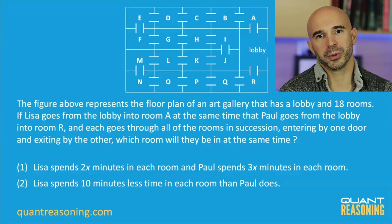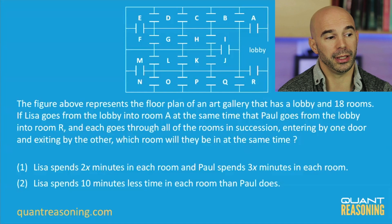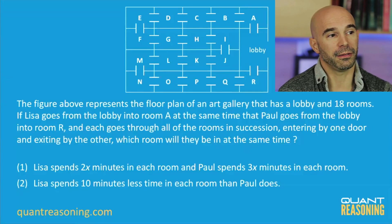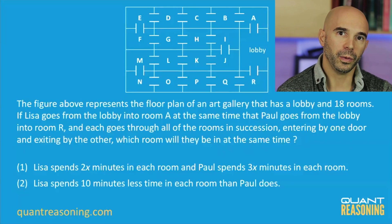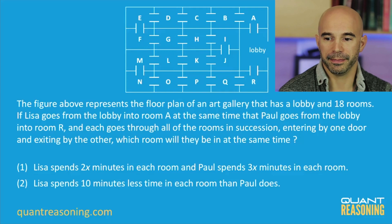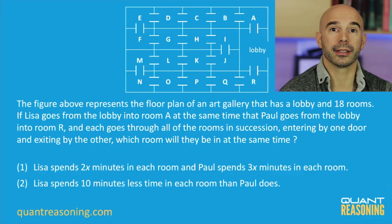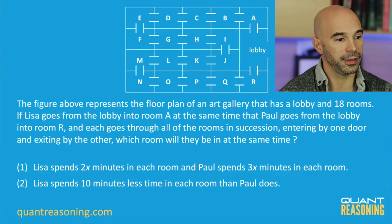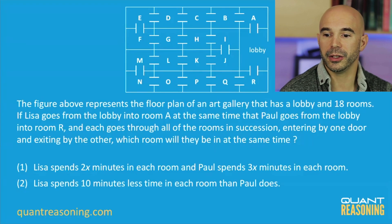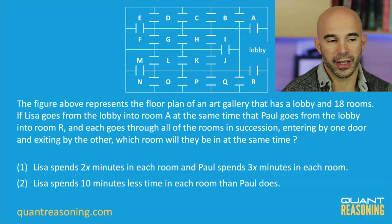I love the two things Chris did — I want to reiterate so everyone is with us. Chris did two separate things, each of which on its own would have been great to eliminate answer choices B and D. The first thing Chris did is he said he had no context within which to evaluate 10 minutes — he didn't know whether 10 minutes is a lot or very little, and that alone is enough to say statement two is not sufficient on its own. The separate thing Chris did is look at extreme scenarios. If Paul takes 11 minutes per room, Lisa only spends one minute per room — that 10-minute difference is huge, and they'll meet much closer to where Lisa started. In the other extreme, if they're spending a few days in each room, 10 minutes is negligible and they'll meet in the middle.